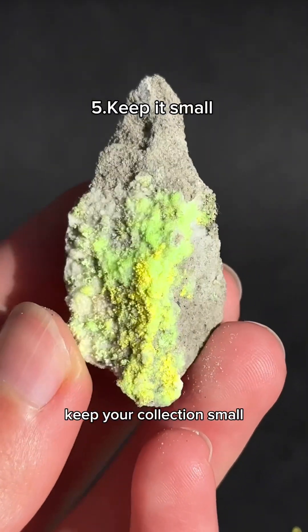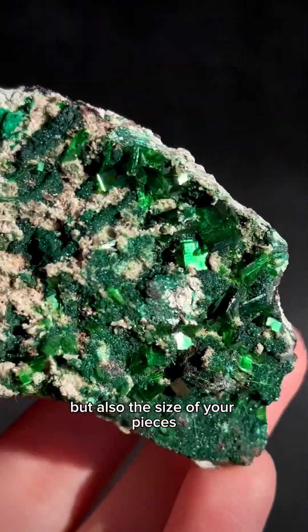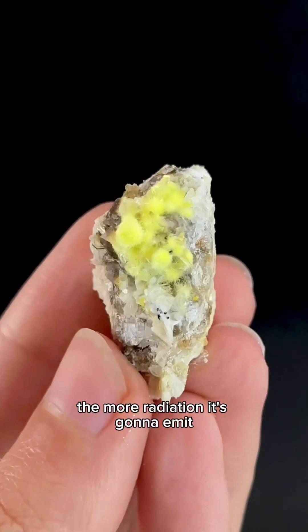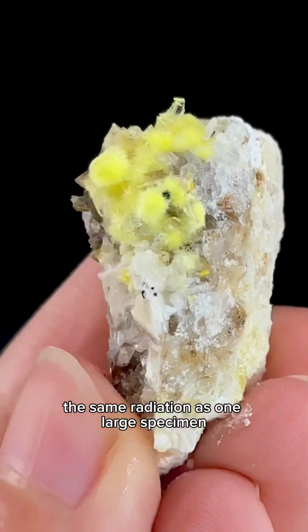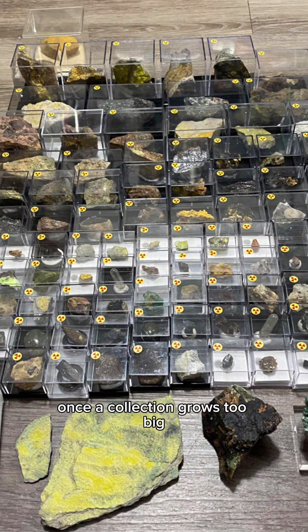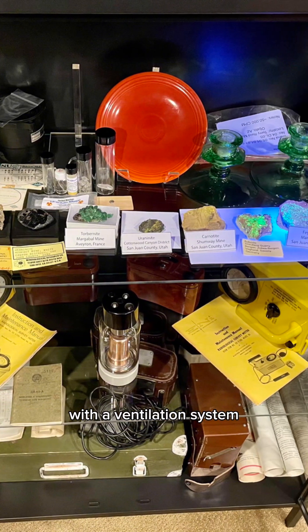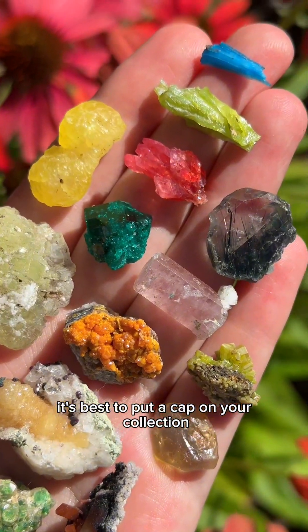Keep your collection small — and that doesn't just mean the number of pieces but also the size of your pieces. The larger a specimen is, the more radiation it's going to emit. You could have 50 tiny specimens that amount to the same radiation as one large specimen. Once a collection grows too big, it has to be kept in a leaded container with a ventilation system. If you're not willing to go through these measures, it's best to put a cap on your collection.